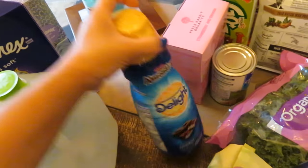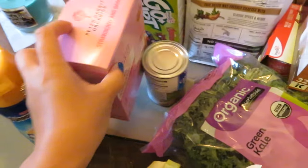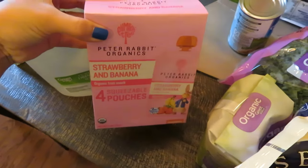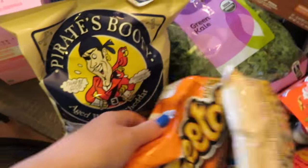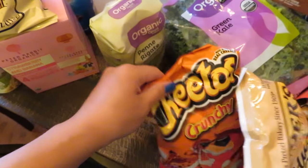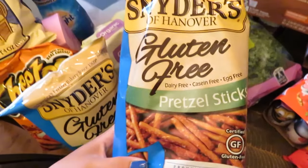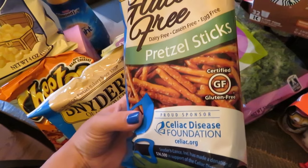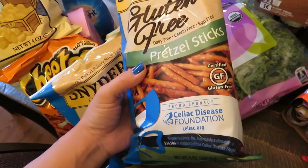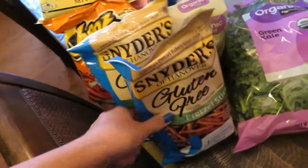A gallon of water for the Keurig. Some of our favorite coffee creamer — this is the Almond Joy International Delight. Grady's Peter Rabbit Organic Pouches, which he brings to school. A can of white cannellini beans for our recipe this week. Some Pirate's Booty for Grady. Some Cheetos for snacking. And then these are my latest obsession — if you follow me on Snapchat, you know they are these Snyder's Gluten-Free Pretzel Sticks. I got these in a snack box and I love them. I'm not really even a pretzel fan, but these were so good that I've been obsessed, so I got two bags.